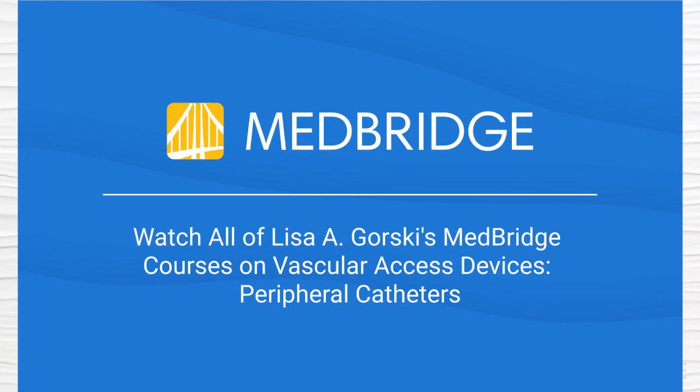A little bit more about midlines. As I mentioned, there's increasing use of midlines across all of our settings. The factors include better products and better insertion technology. A lot of this has been driven by concern about overuse of central lines in hospitals and infection risk. In fact, in hospitals, central line associated bloodstream infections are publicly reported, and this has trended into trying to avoid central line placement and increasing use of midline catheters. That may or may not be the best decision, but it's certainly one of the reasons that we've seen a huge growth in the use of midline catheters.